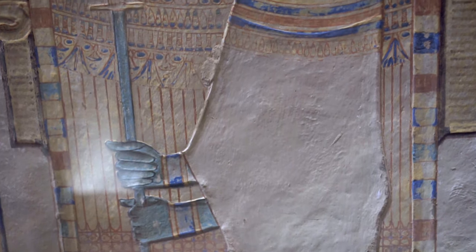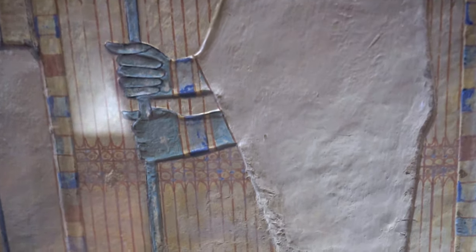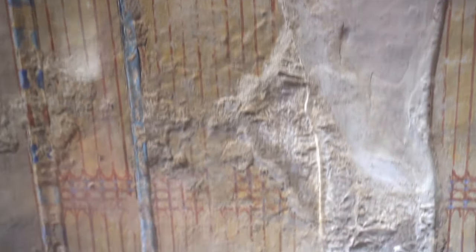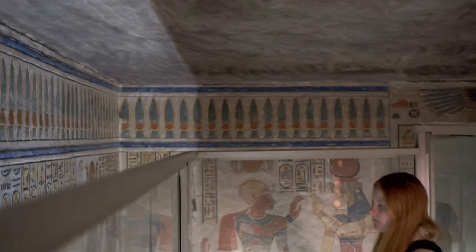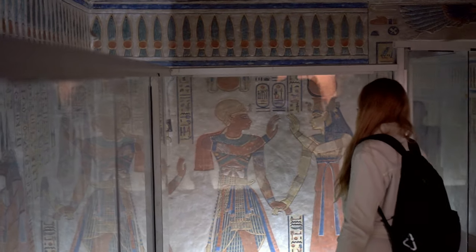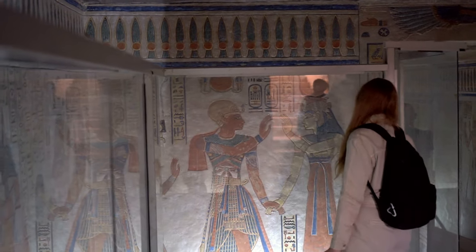The tomb was constructed for Amun-Herhebshev, probably the eldest son of Ramesses III, heir to the throne. Sadly, however, the young prince never became a pharaoh, dying during his teenage years. It's estimated that he was less than 16 years old.